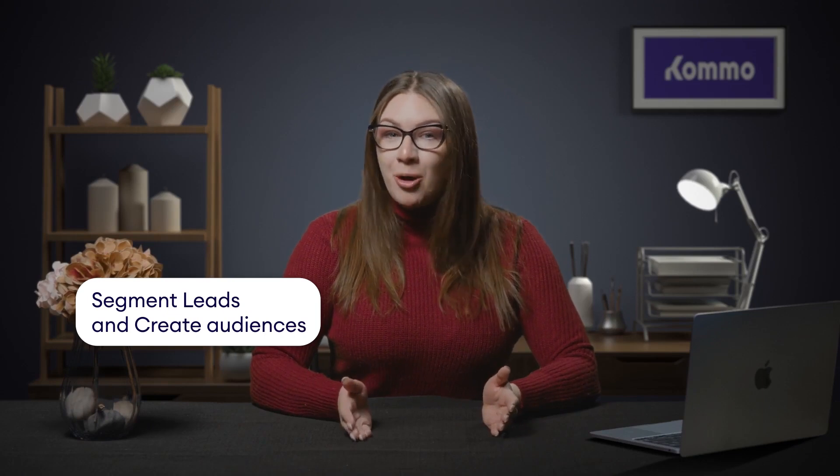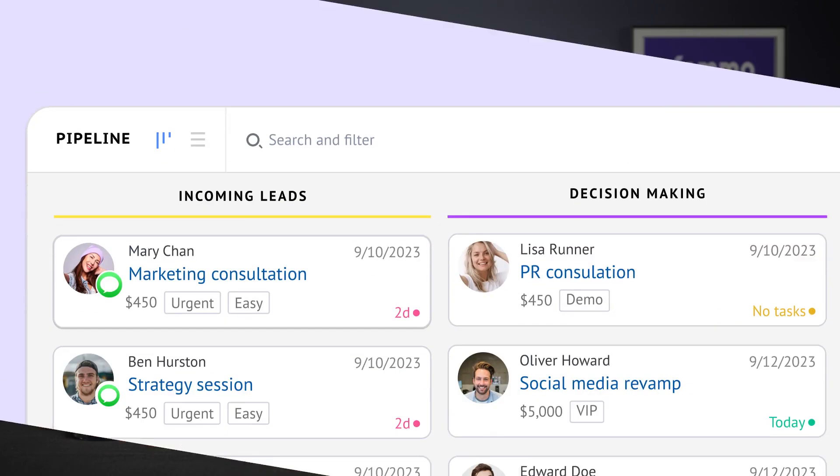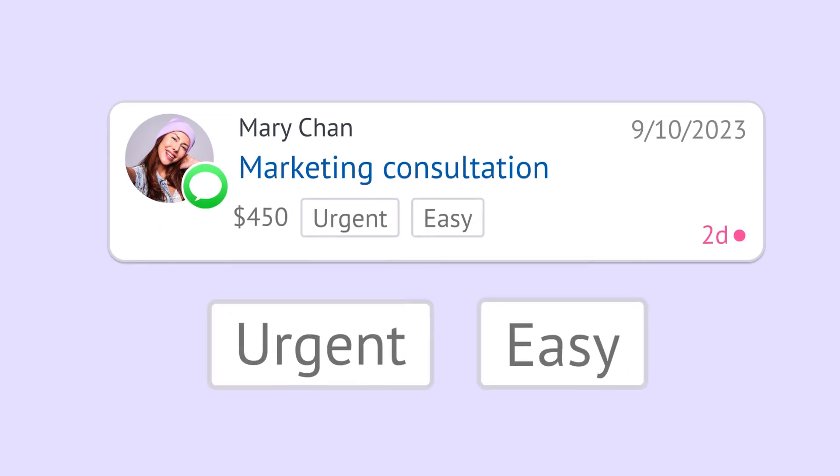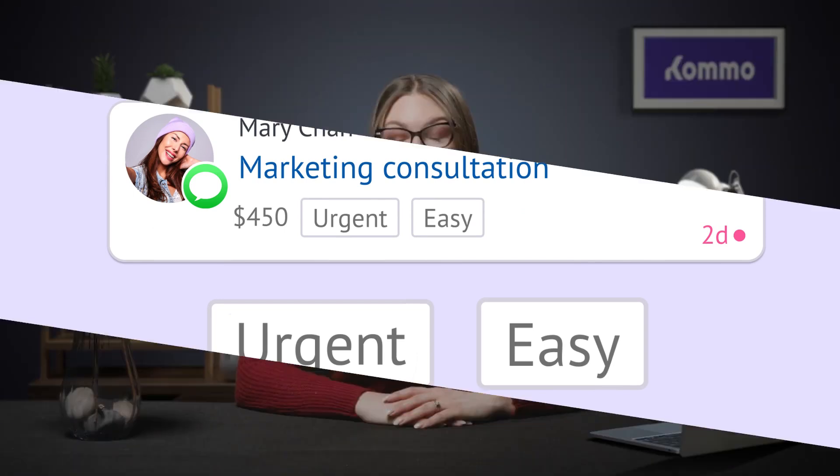Once you have your leads in Como, you can easily segment them into different audiences using tags. It's a game changer for running personalized lead nurture campaigns. This includes sending targeted promotional broadcast messages through Como's broadcasting feature, building remarketing audiences for Facebook and Google ads, and integrating leads into your email marketing campaigns.